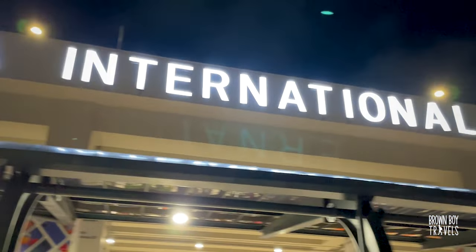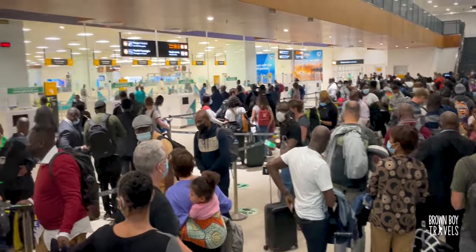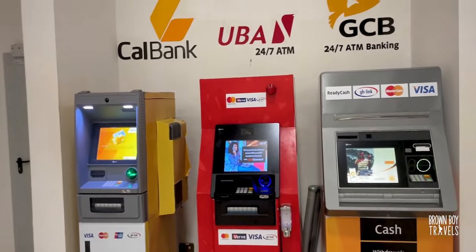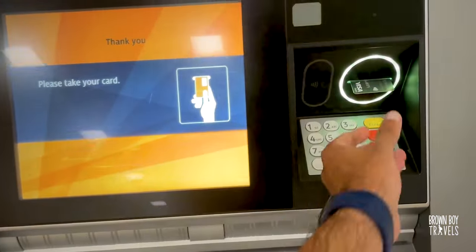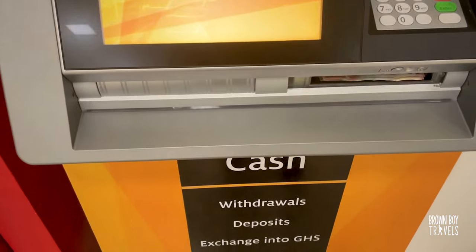Don't forget that yellow fever certificate because you will need it to enter Ghana. Hello from Accra, from Kotoka International Airport. It only took two hours to process the arrival.